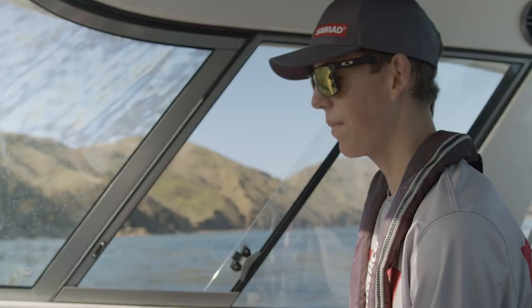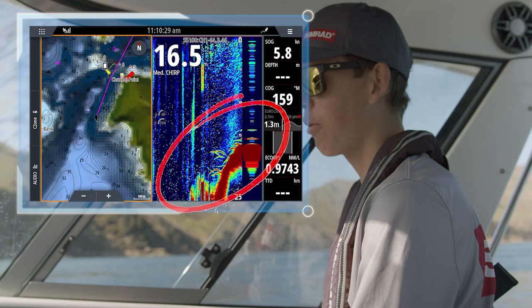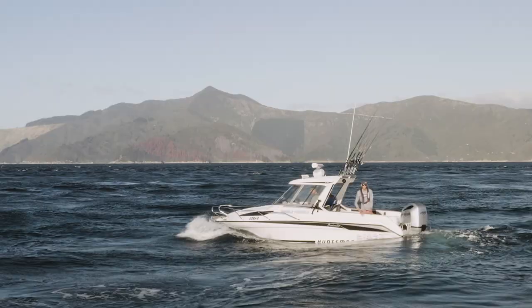We're trying to find where the ledge is, because when we came in here first we marked a lot of fish but we were skating over them pretty quick and couldn't get a jig down. So we're just going to go back to that drop-off, try to find them again, and jig them up.